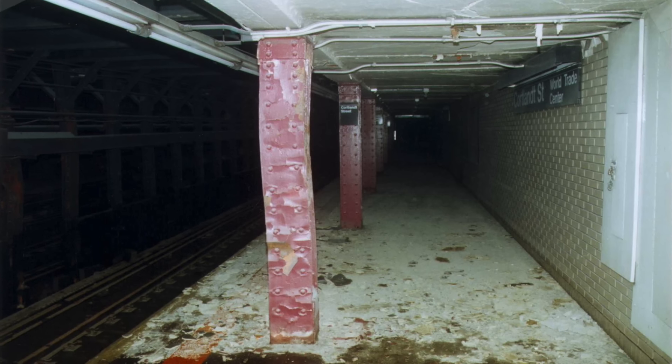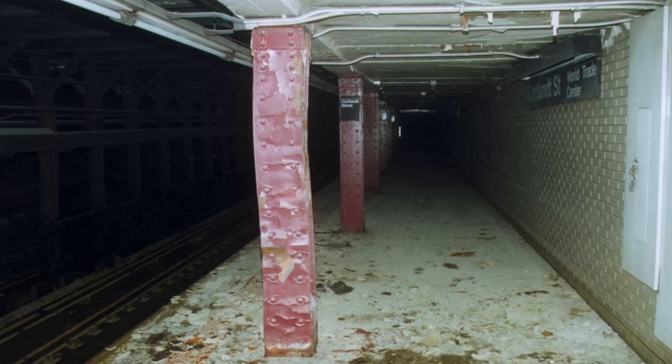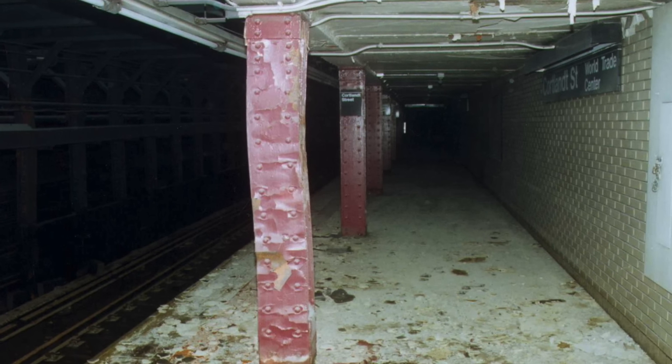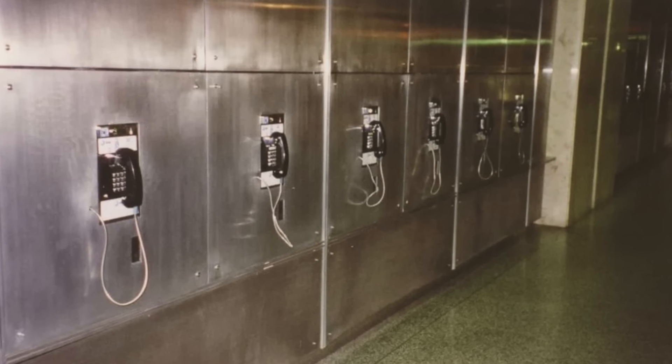This is the Underground Subway. You can actually see a sign on the right that says World Trade Center. This is after September of 2001. You can see some of the damage there — those are just some phones, almost like abandoned phones in the pitch black.